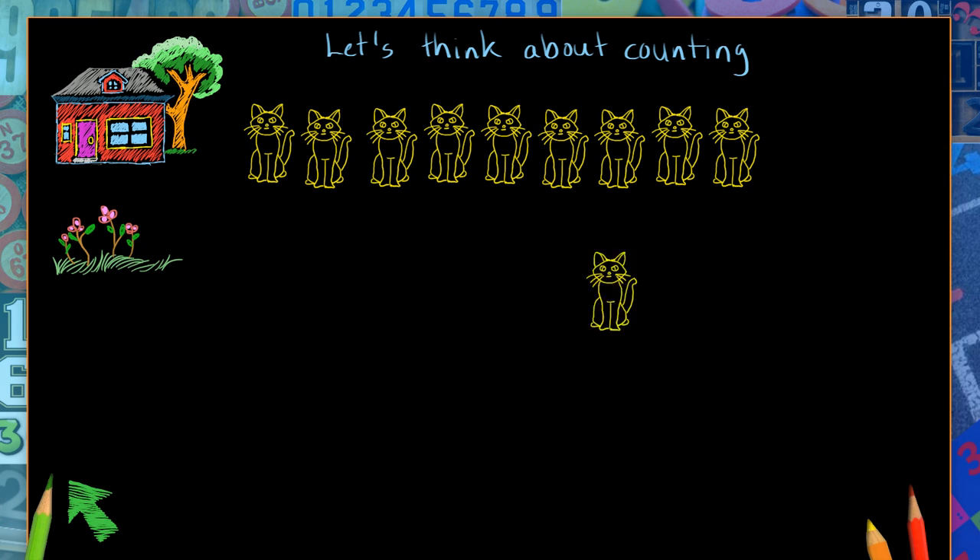Here's the last cat. And I still don't know how many cats there are. I think I need something to help me. Maybe this will help me. Let me draw a line underneath all of the cats.